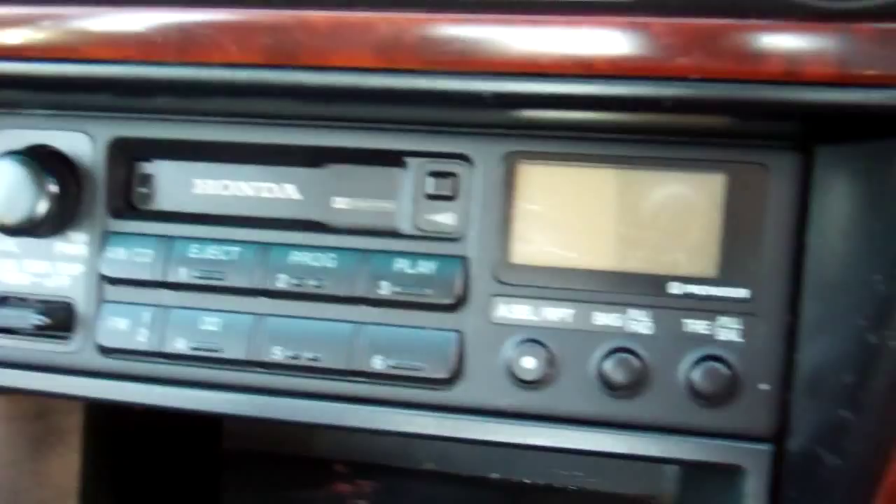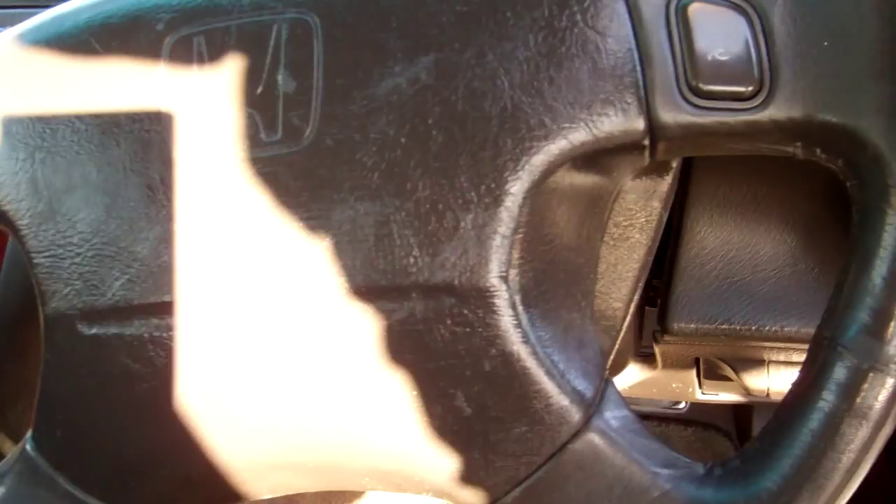We have the factory radio tape player, which is always good. And it's an automatic model. Over there you have a passenger's airbag, and we have a driver's airbag.